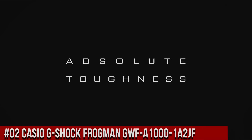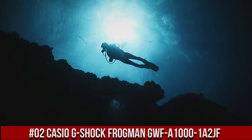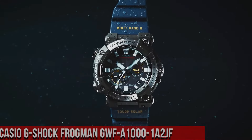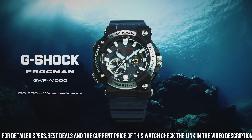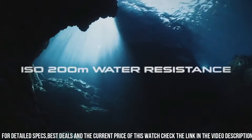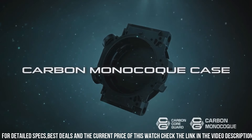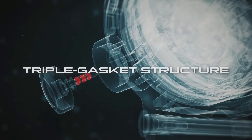Number 2: Casio G-Shock Frogman GWF-A1000-1A2JF. Case diameter: 5.3 centimeters. Case thickness: 19.7 millimeters. Band color: blue. Dial color: black. Item weight: 4.2 ounces. Japanese quartz. Water resistance depth: 200 meters. I really like the face and the size of this watch — it's big, bold, and easy to see the time on. The blue band really adds a bit of color and distinction to this watch. It's really easy and convenient to use when paired with a smartphone.